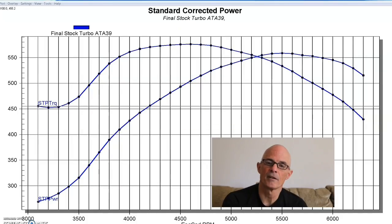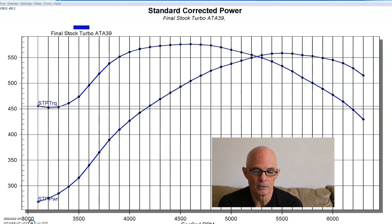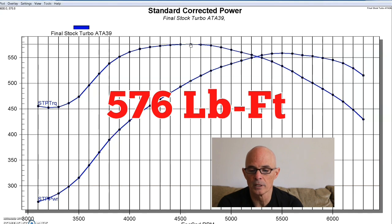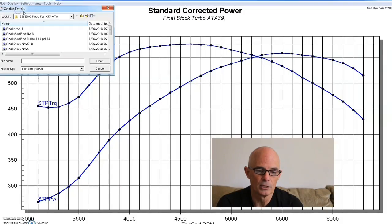We started out running our 5.3-liter with the single S480 turbo, and ran it with the two different intercoolers. This is the power output of our turbo 5.3-liter run with the stock cam using the air-to-air intercooler. Our combination produced 559 horsepower and 576 foot-pounds of torque. You can see it's falling off after 6,000 RPM, which is what we'd expect with the stock cam. This wasn't about making lots of power — we're just comparing the two different intercooler cores.